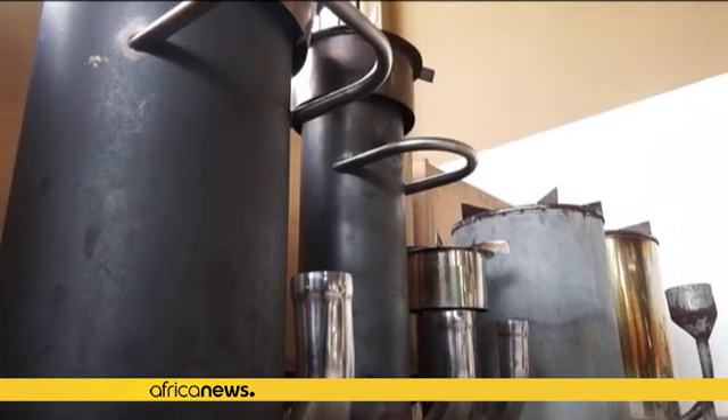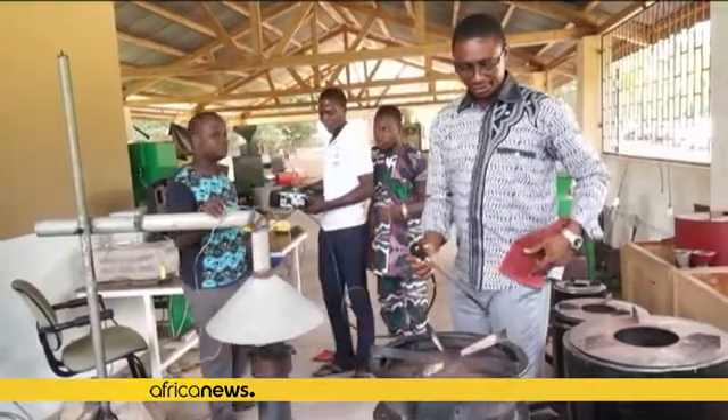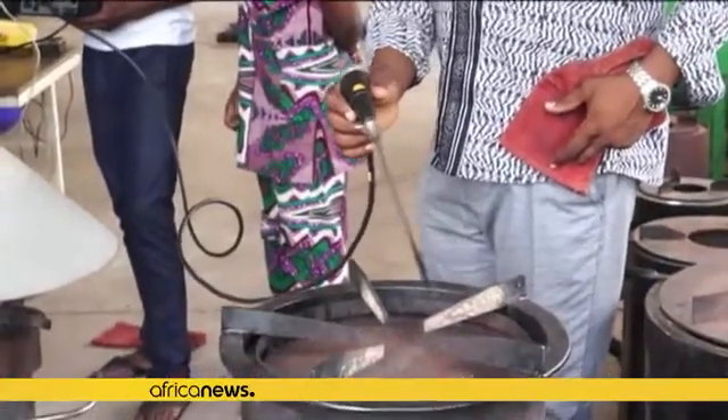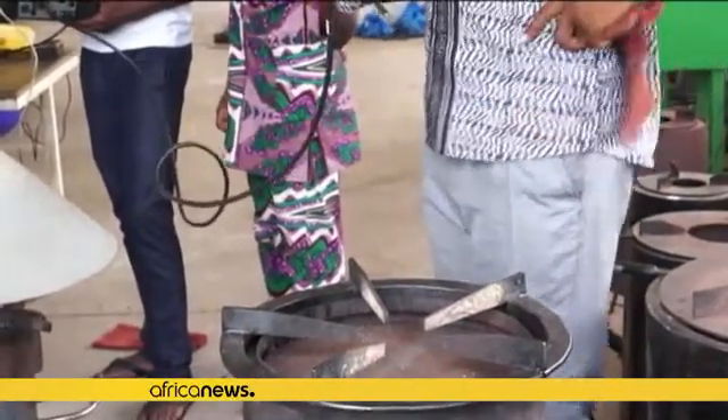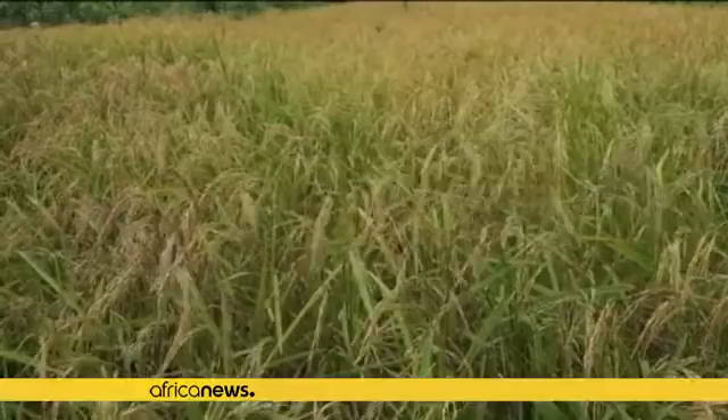This alternative form of energy is expected to curb the country's deforestation rate of 2.5 percent, one of the highest in the world. The stove will also help local rice growers who produce large amounts of rice husks that are difficult to dispose of. The husk burning stove was recently approved for commercial production.